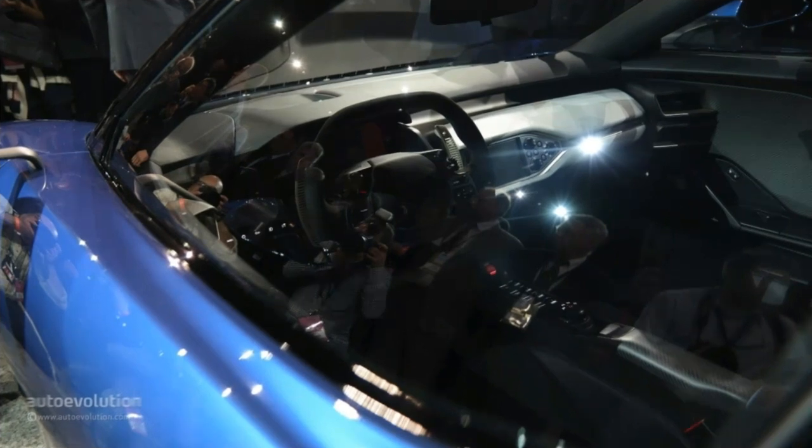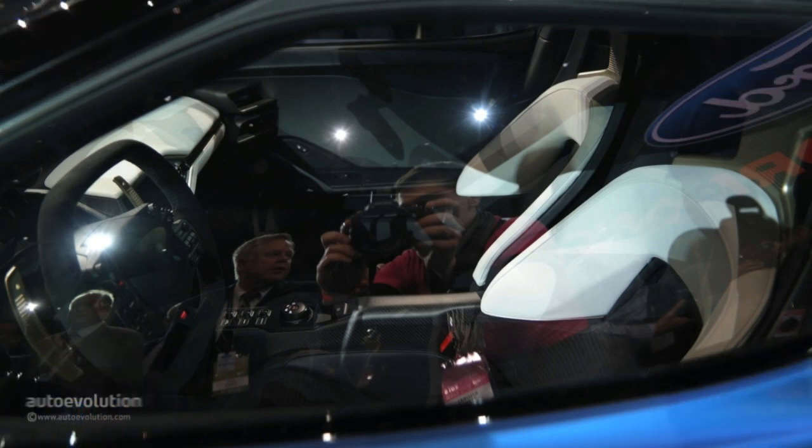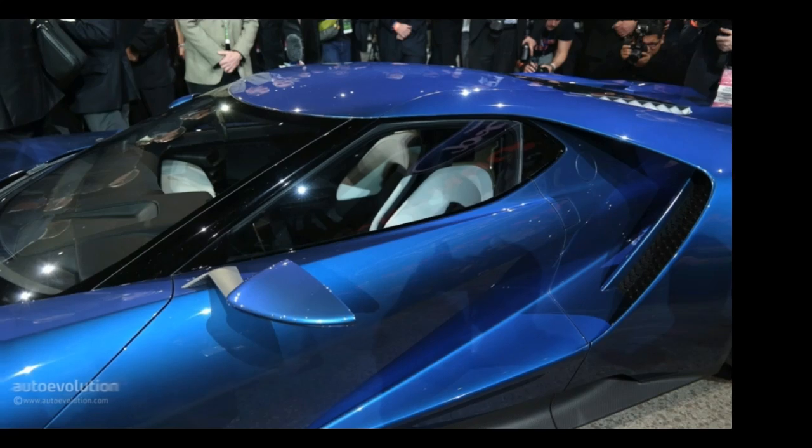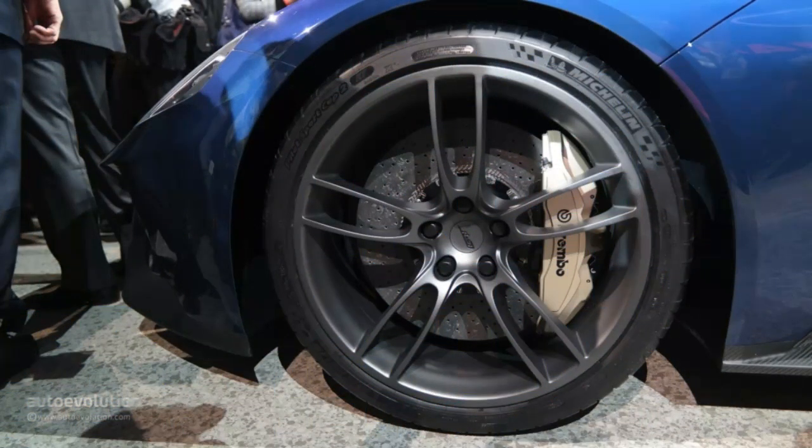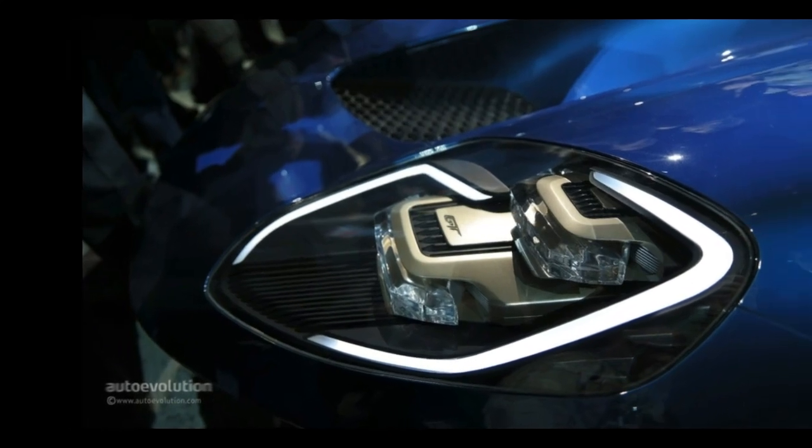The multitude of buttons on the steering wheel is a cue also inspired by modern endurance racers. The drilled paddle shifters are somewhat of an overkill in terms of weight-saving solutions, but up close and personal, those holes add up to the super-sport persona of the GT.